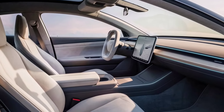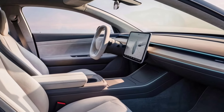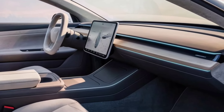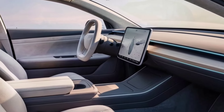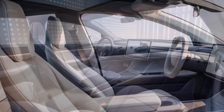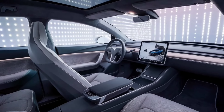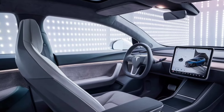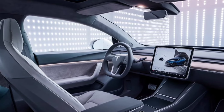Now let's step inside. The interior of the Model 2 is where the magic really happens. Tesla has gone all out with a minimalist approach, featuring a large central touchscreen that controls almost everything in the car — no buttons, just pure clean lines. The 15-inch touchscreen is your command center; it's incredibly responsive and runs Tesla's latest software, which includes everything from navigation and media to climate control and even games.